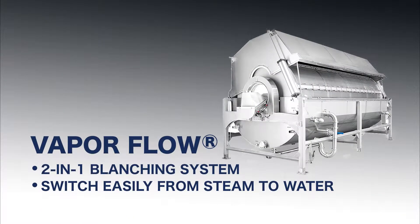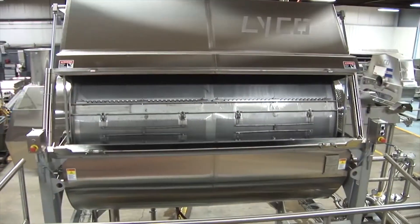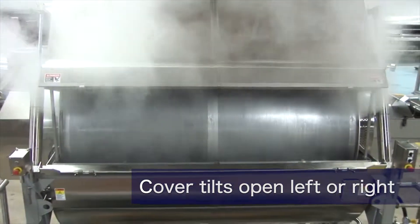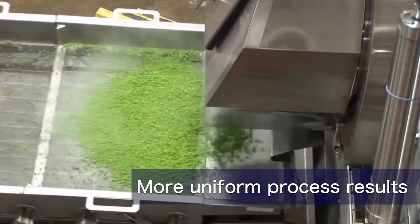Lyco VaporFlow is a two-in-one blanching system that can easily be switched from steam to water, and the high-capacity throughput takes up less floor space. The cover tilts open left or right for easy access and cleaning from both sides, and compared to belt cookers, VaporFlow guarantees more uniform process results.